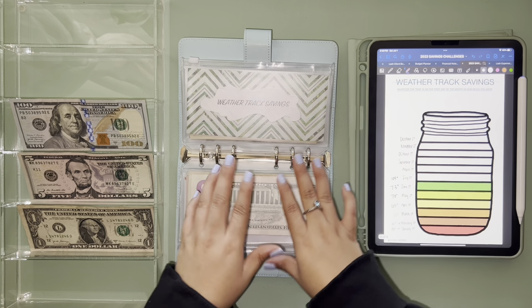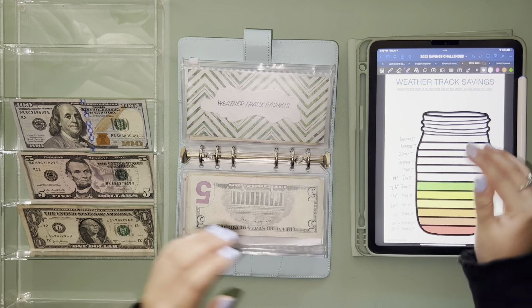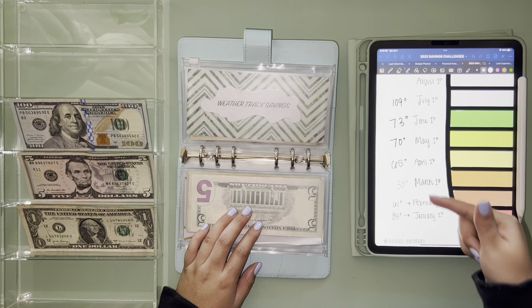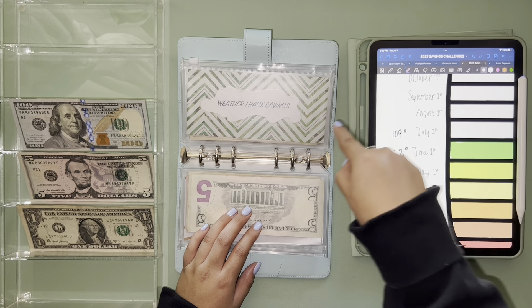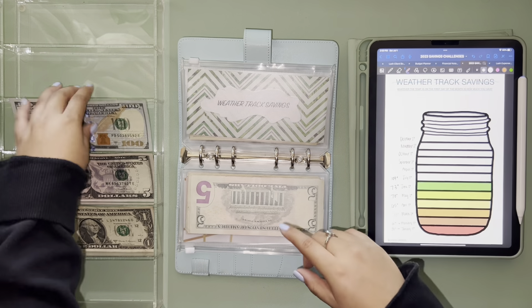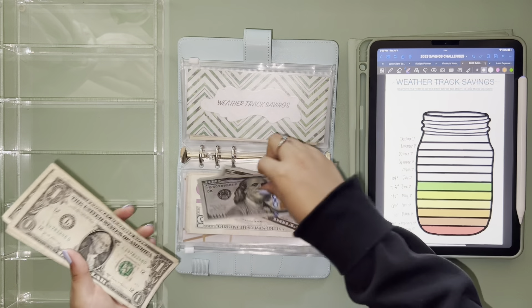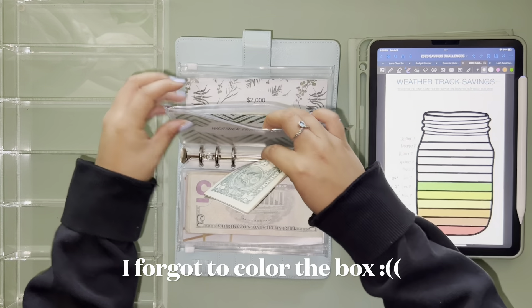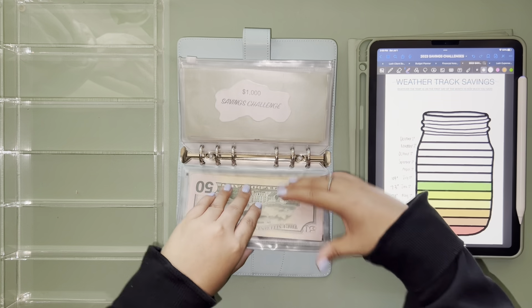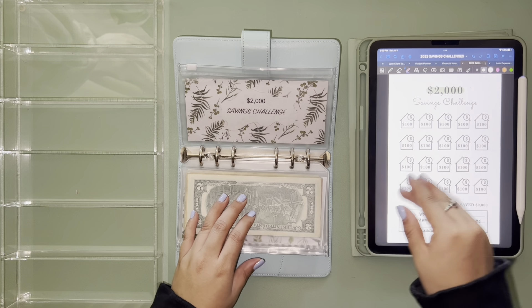Moving on to the weather track savings — this savings challenge depends on the weather. I take the weather of each month and that's what I stuff. Today is actually July 1st and it's going to be 109 degrees — 109 degrees, y'all! So I'm stuffing one, five, six, seven, eight, nine — one hundred and nine dollars.